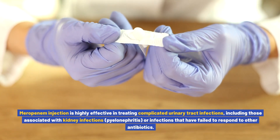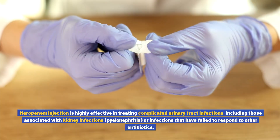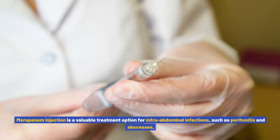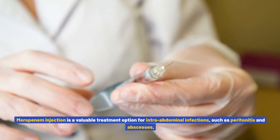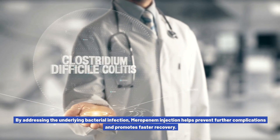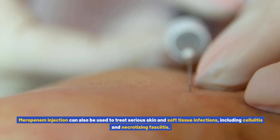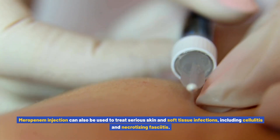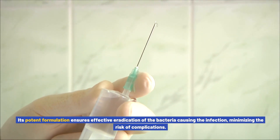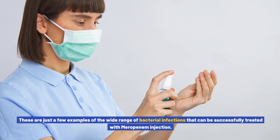Urinary tract infections: meropenem injection is highly effective in treating complicated urinary tract infections, including those associated with kidney infections (pyelonephritis) or infections that have failed to respond to other antibiotics. Its targeted action helps clear the infection and alleviate associated symptoms. Intra-abdominal infections: meropenem injection is a valuable treatment option for intra-abdominal infections such as peritonitis and abscesses, helping prevent further complications and promoting faster recovery. Skin and soft tissue infections: meropenem injection can also be used to treat serious skin and soft tissue infections, including cellulitis and necrotizing fasciitis, ensuring effective eradication of the causative bacteria.